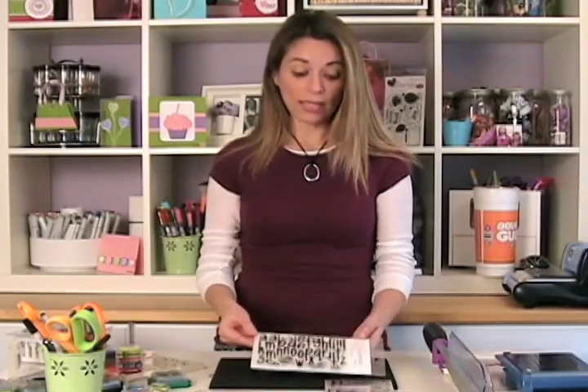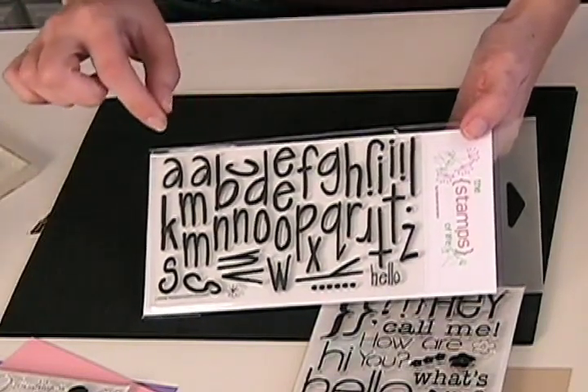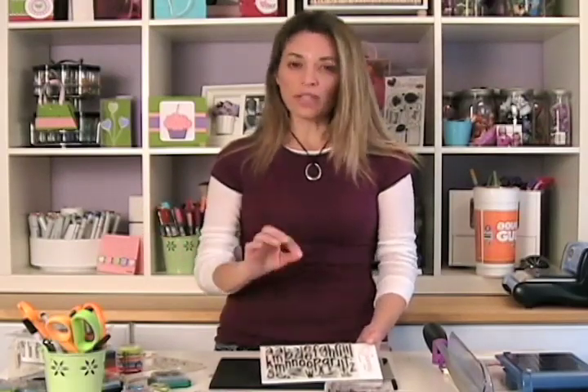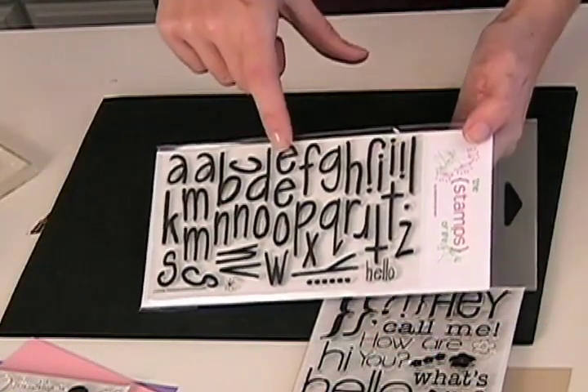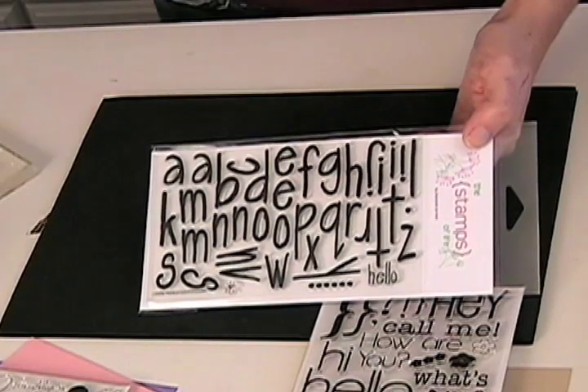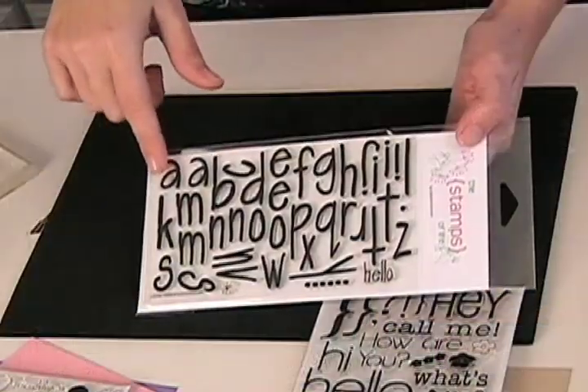The other set we're releasing this month is called Printed. It has 38 stamps altogether — it's a lowercase alphabet, my own printing. It has lots of doubles: two A's, two S's, three I's, two E's, two R's, two O's. Nothing's worse than when you're trying to write a word and you don't have enough letters, so I give you a lot of extra letters on this, which is really fun.